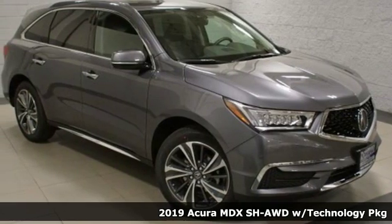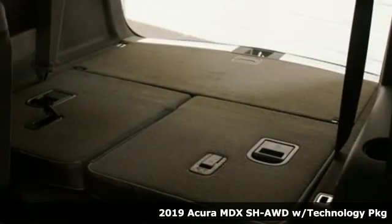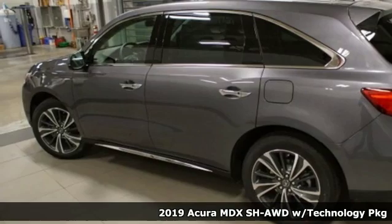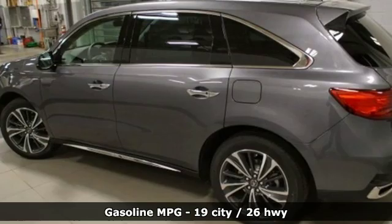Here's a new 2019 Acura MDX. This MDX is as much at home on the highway as it is a country road, with the handling of a sports car and the good nature of a sedan.